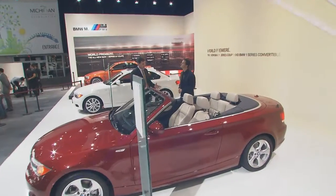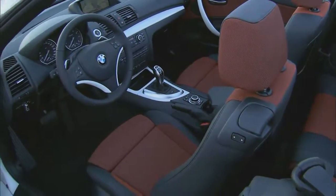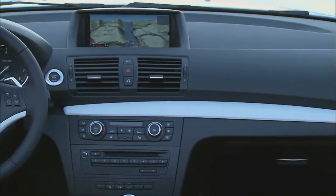How about the interior? Well, the elegance of the exterior is also matched in the interior. We will refresh the interior with new upholstery, colors, and a new interior trim. Very nice.